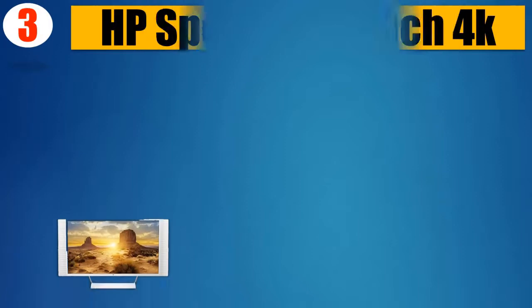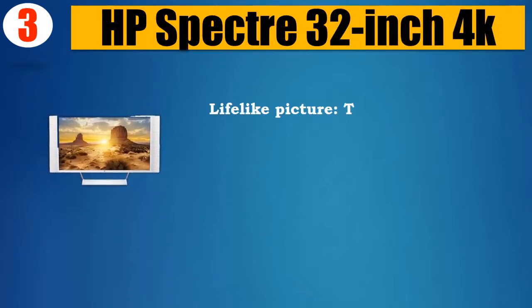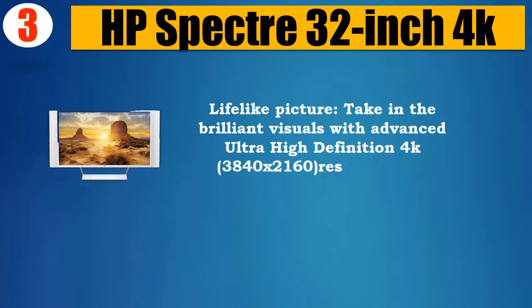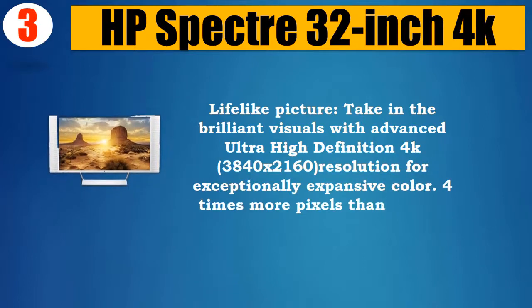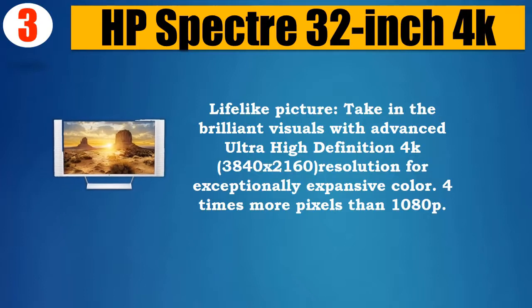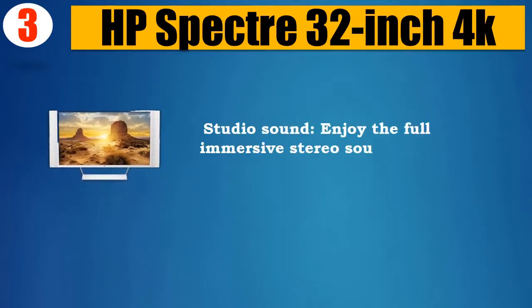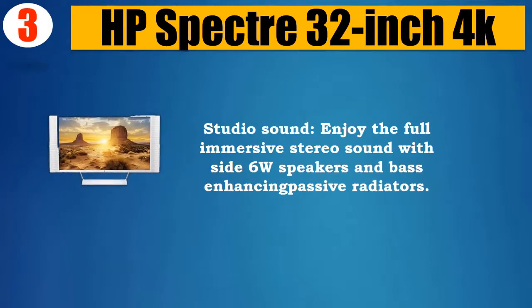Number 3: HP Spectre 32-inch 4K. Lifelike picture — take in the brilliant visuals with advanced ultra-high-definition 4K resolution of 3840x2160 for exceptionally expansive color. Four times more pixels than 1080p. Studio sound: enjoy full immersive stereo sound with side 6W speakers and bass-enhancing passive radiators.